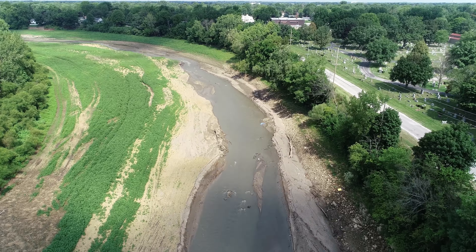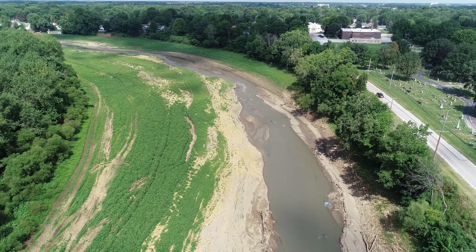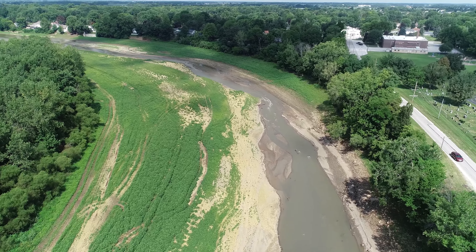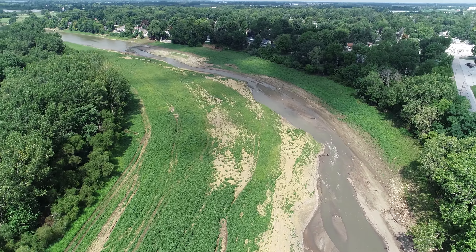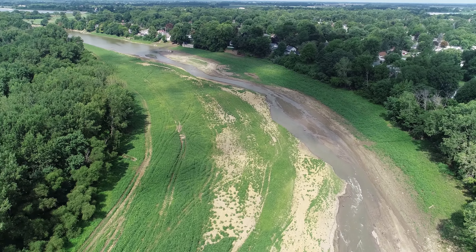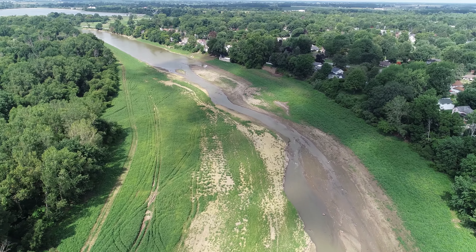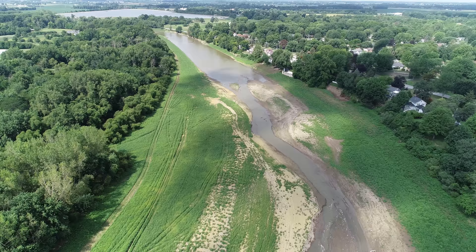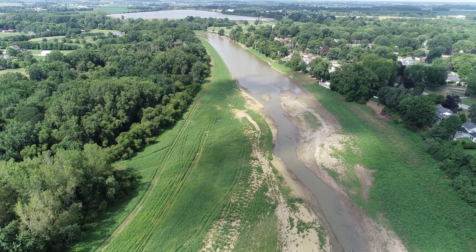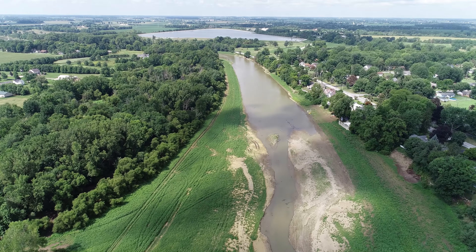I thought it was interesting that these sides of the river that have just recently dried up are not just dried mud anymore. There's quite a lot of green — a lot of vegetation is naturally popping up. I've walked this a little bit and I've actually seen quite a few sprouts of trees popping up from the seeds that have fallen in here.